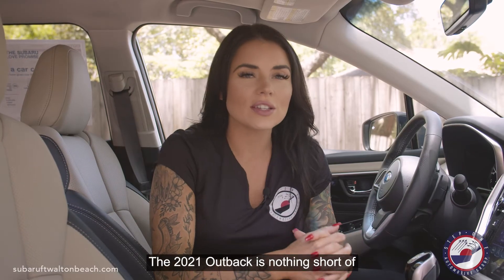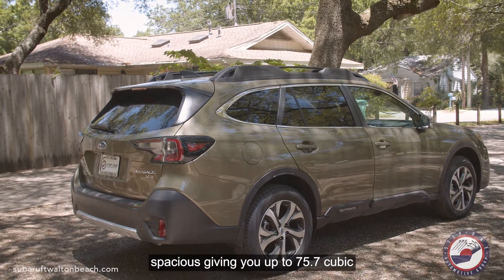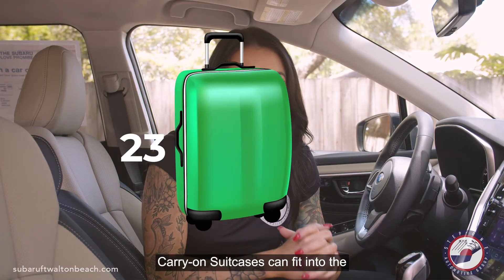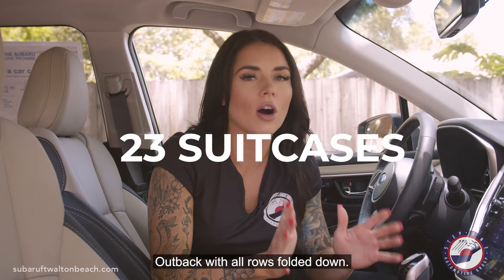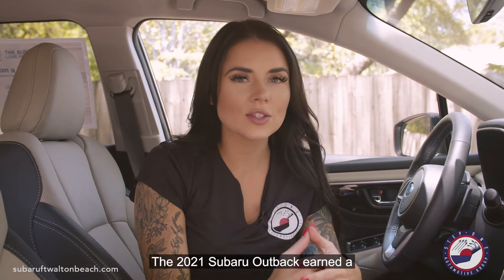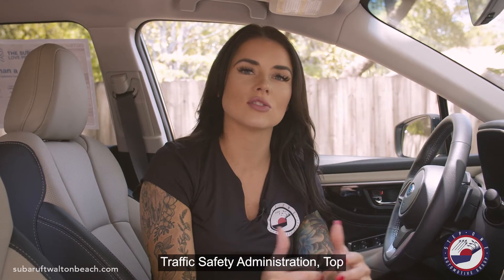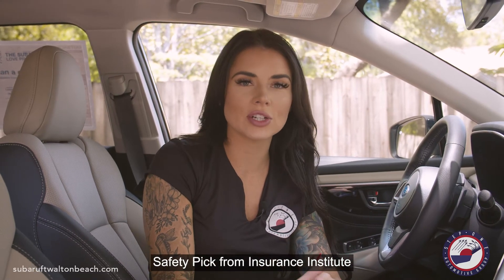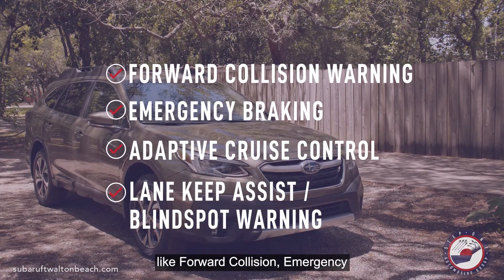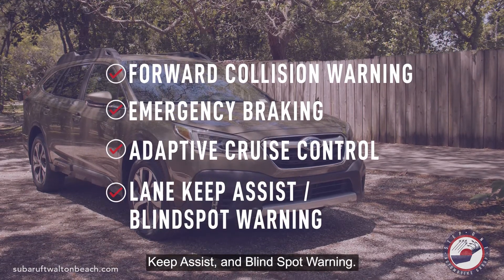Number nine, the 2021 Outback is nothing short of spacious, giving you up to 75.7 cubic feet of cargo room, which means 23 carry-on suitcases can fit into the Outback with all rows folded down. Number ten, the 2021 Subaru Outback earned a five-star rating from the National Highway Traffic Safety Administration and top safety pick from the Insurance Institute for Highway Safety, with key features like forward collision, emergency braking, adaptive cruise control, lane keep assist, and blind spot warning.